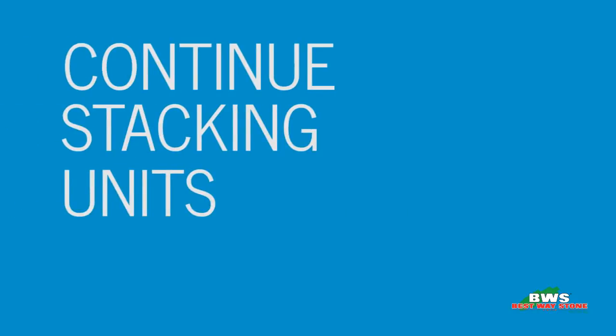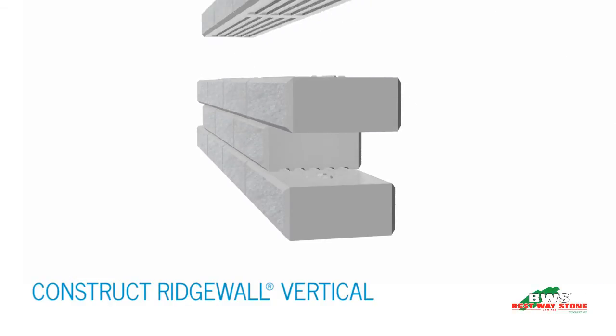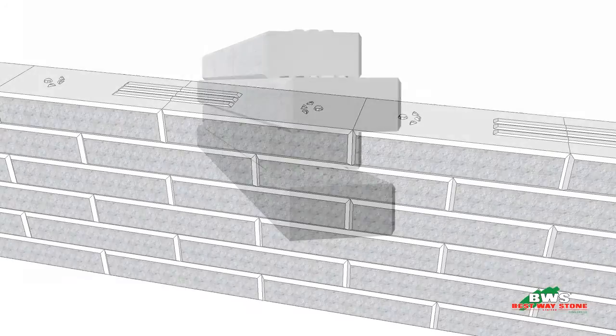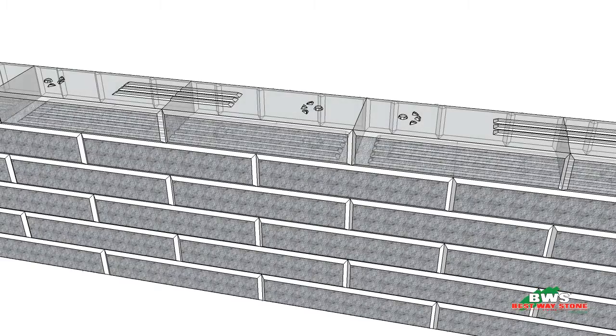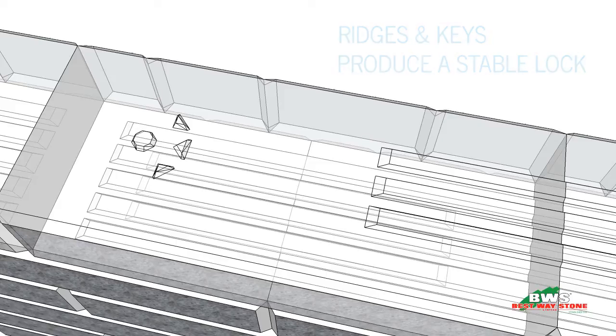Our unique system allows for walls to be created in a completely vertical arrangement with zero batter. As you can see, the ridges and keys provide a durable lock while the closed-end nature of each stone forces a stable brick joint finish.